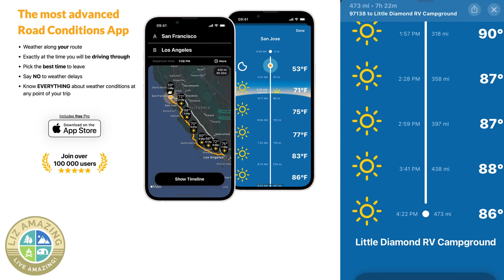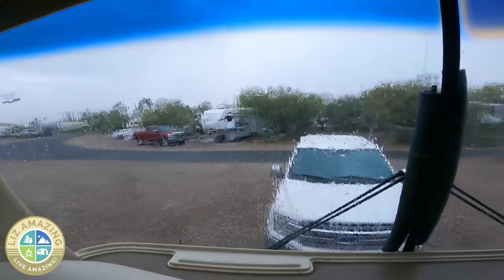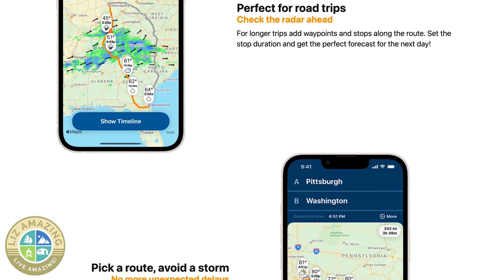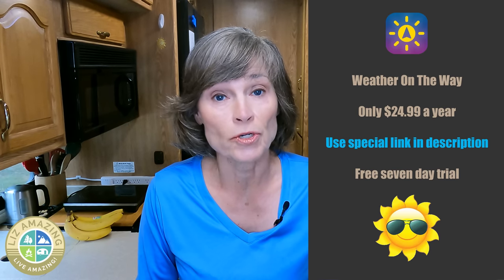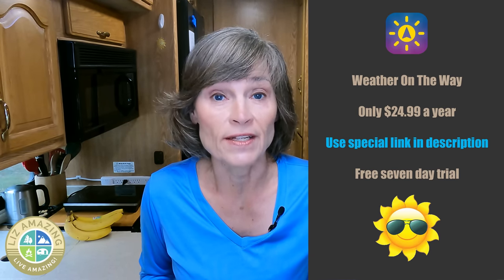I highly recommend you do this at least three days in advance because if you need to change plans, you'll have time to do so. You can share the weather or email it. Weather on the Way gives me so much peace of mind — I am never going to travel without entering in my destination first. If I need to change my route or even change the day that I travel, I will. Weather on the Way is only $24.99 for a whole year. Use my special link in the description to get the best prices and you'll get a free seven-day trial.